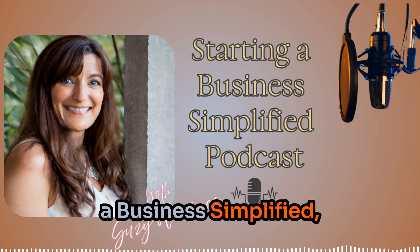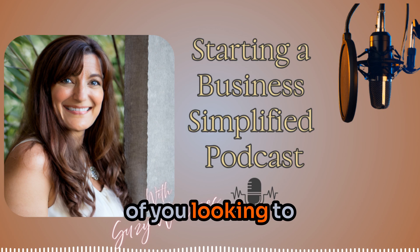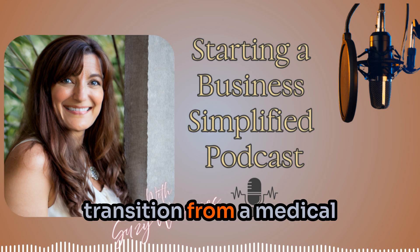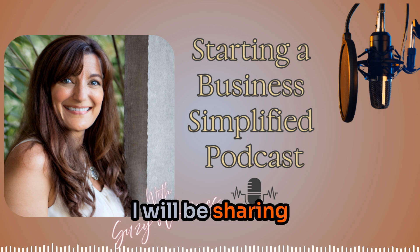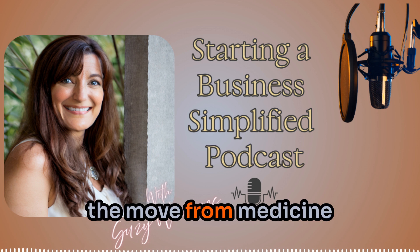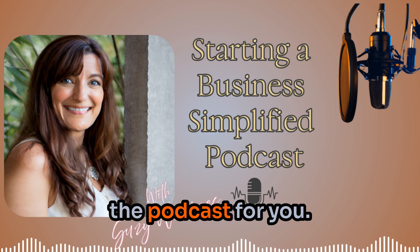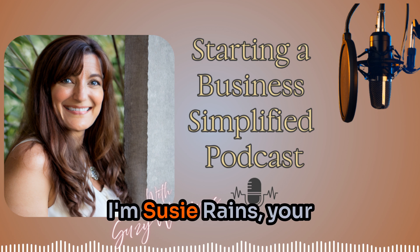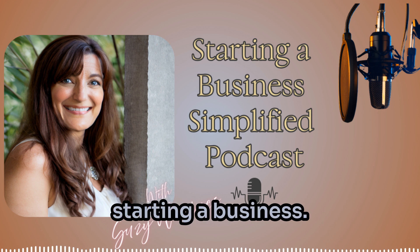Welcome to Starting a Business Simplified, Navigating the Shift, a podcast for those looking to transition from a medical career to starting an online business. I will be sharing how to get started, success stories, and more. If you are looking to make the move from medicine to online but don't know where to start, this is the podcast for you. I'm Susie Rains, your host, and I look forward to helping you simplify starting a business.